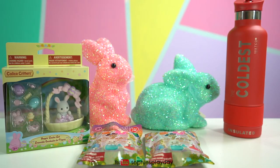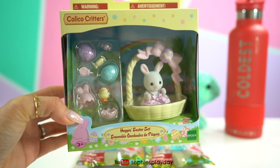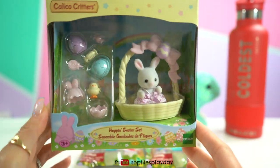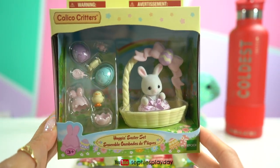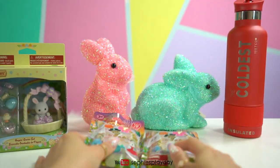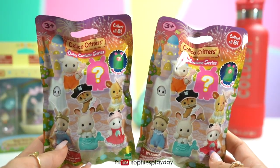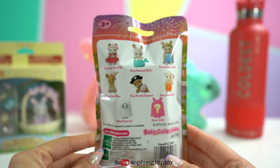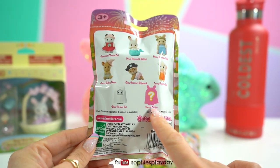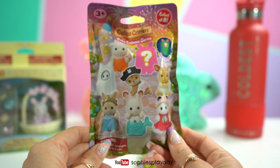Hi friends, welcome back to Sophie's Play Day. It's almost Easter and guess what I have to unbox today. I have this Calico Critters Hoppin Easter set. Isn't this super cute? This would make a perfect gift for Easter. And I also got these Calico blind bags. These are the baby costume series. There's eight to collect and there's a secret critter. Can't wait to unbox these blind ones.